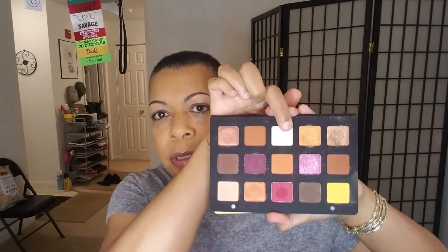I have on the Fenty Gloss Bomb in Hot Chocolate. I did my regular base face, and I did not forget blush today — this is the Putty Blush in Bali from e.l.f. Everything else is the same: Fenty Brow MVP in Soft Black, and I already primed my eye with the Fenty Eyeshadow Primer.